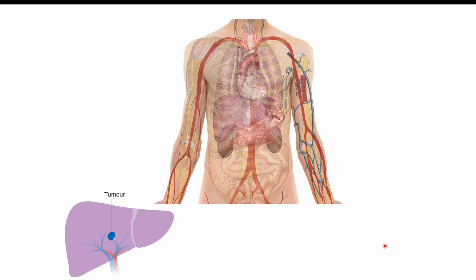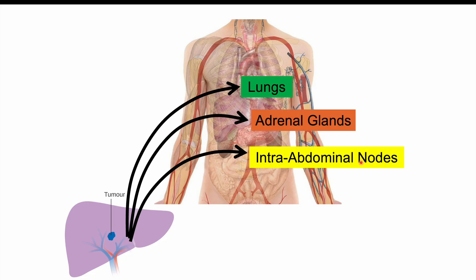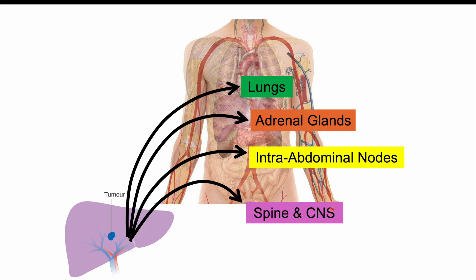Finally, liver cancer generally metastasizes to several locations. A primary hepatocellular carcinoma can spread to the lungs, the adrenal glands, intra-abdominal lymph nodes, and the spine and central nervous system. So it can also go to the bones.